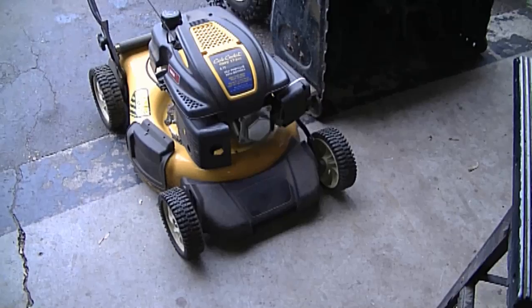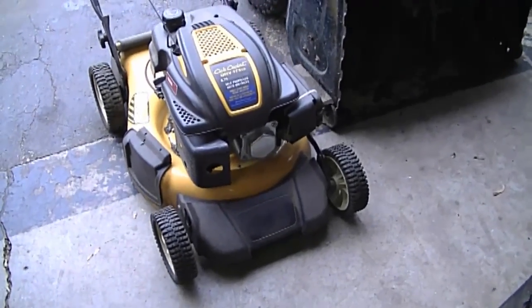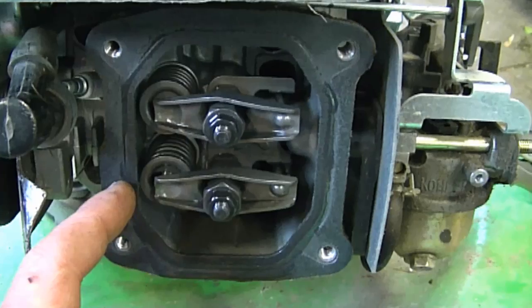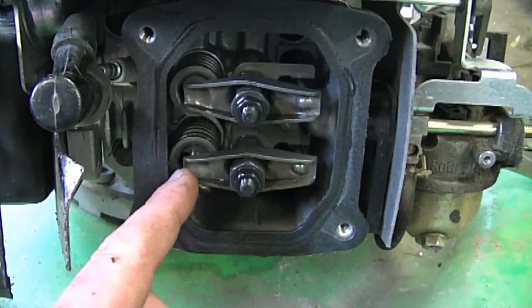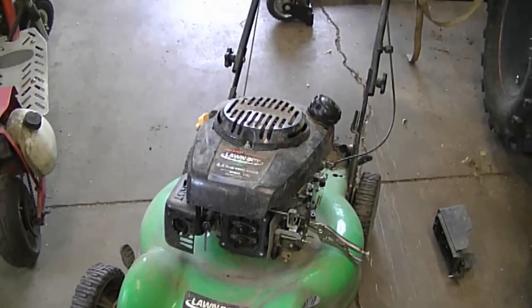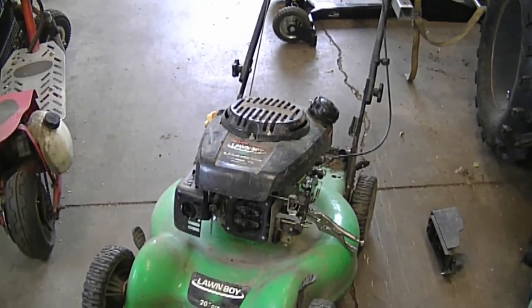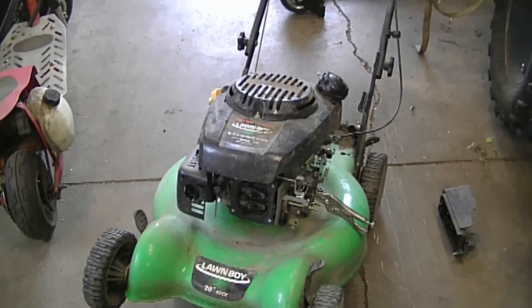A few weeks ago I posted a video adjusting the valves on a Cub Cadet lawnmower, and I've had a lot of questions asking whether the same procedure applies to other four-cycle overhead valve engines. The answer is yes — parts may look slightly different but the same principle applies. I'm also showing a Kohler engine on a Lawn Boy lawnmower where the valve lash is too small, meaning the valves are too tight. The symptoms are that it will not start at all, and when you pull it over it's very easy — just like if the spark plug wasn't installed, with no compression or resistance felt.